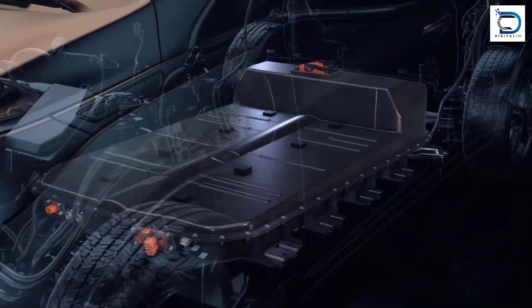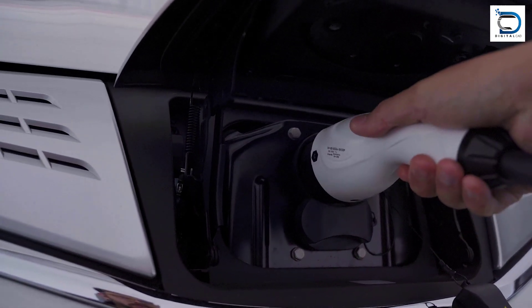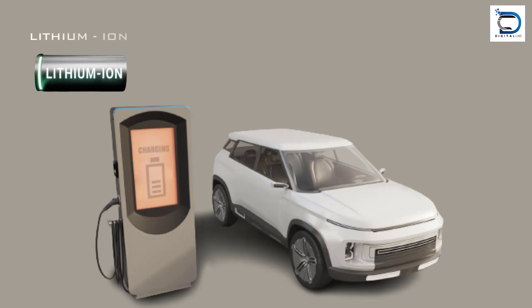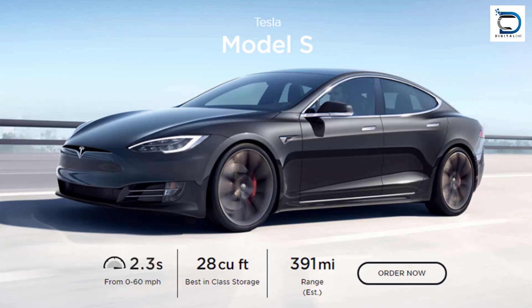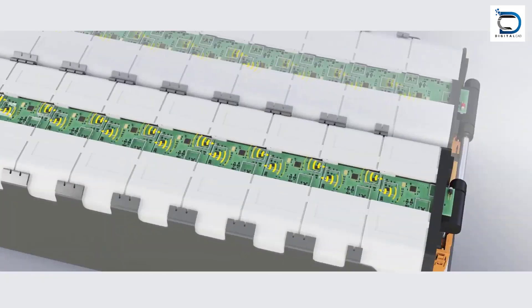The battery system: The battery pack provides the power to move the vehicle and stores energy from an external charging source. Examples of batteries used in electric cars include lithium-ion, nickel-metal hydride, and solid-state batteries. The Tesla Model S, for example, uses a lithium-ion battery pack composed of thousands of individual cells.